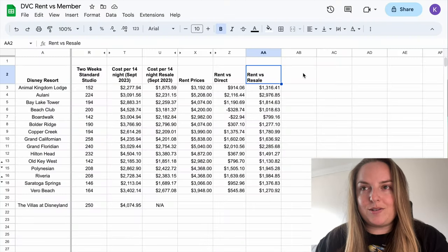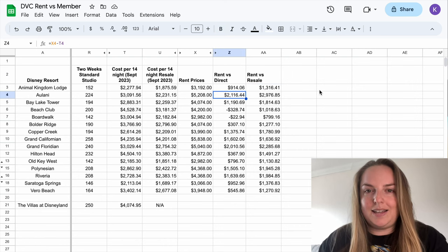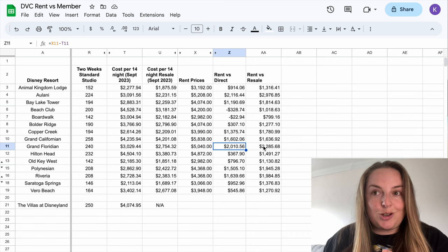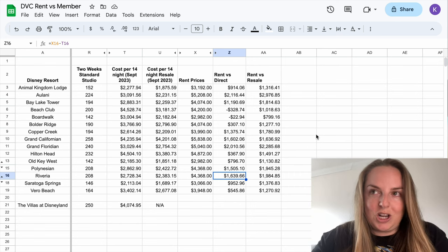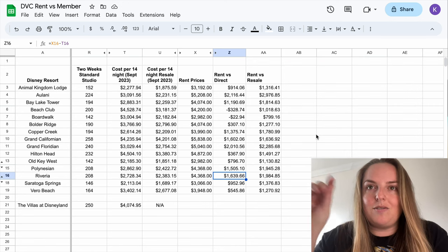A lot of members that are renting have had their contracts for years so they're probably still in a better financial position, but we're talking about people that want to become members today — either direct or on the resale market — versus people that want to continue renting. In other scenarios there are significant savings: Aulani is a lot cheaper in terms of the annual cost as a member, Grand Floridian is $2,000 cheaper per year, Polynesian is a good bit cheaper, Riviera is a good bit cheaper. On the resale market it's all cheaper, and if the direct benefits aren't something you care about, you can definitely save a lot of money.